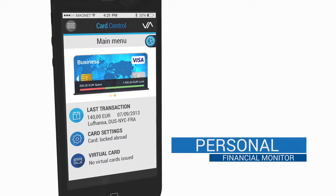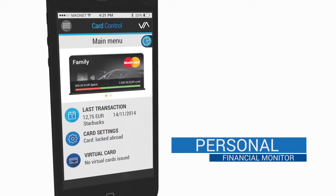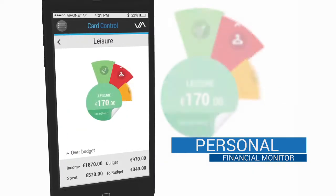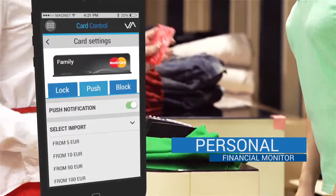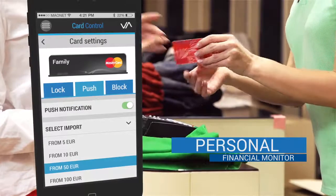Card Control allows you to monitor one or several credit cards and shows you where your money goes. You can set daily, weekly, and monthly spending limits, which can be easily modified on the go.